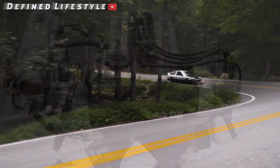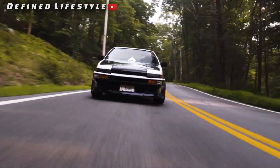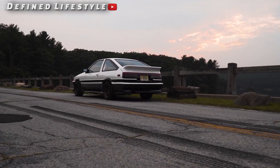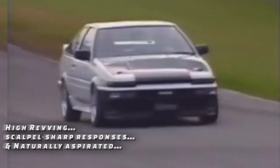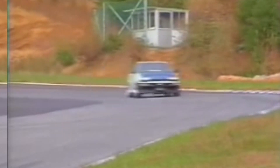In case you needed a reminder, it sounds a little like this. It was everything we love from performance engines from that era: high revving, scalpel sharp responses, and naturally aspirated. Sure, the 4AGE didn't make 500 horsepower like its other contemporaries, but it had more than enough poke to have some serious fun in a lightweight package like the Toyota AE86.